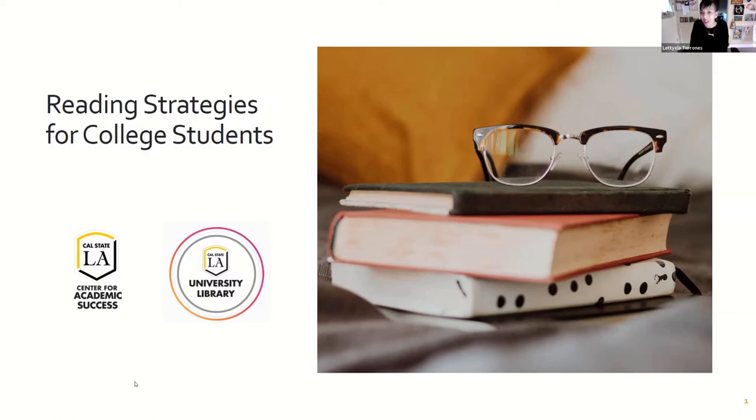I'm Leticia Rones, a librarian at Cal State LA. I'm so honored to partner with Iris today to bring you the Reading Strategies Workshop. It's critical and important to learn how to read with efficiency when you're in college, because there's tons of reading to do, and a lot of it requires a type of attention very different from reading a book just for fun. Library Live happens on Mondays at 4:30 and Thursdays at 11am, and we repeat the same topic. Please feel free to share the registration link with your friends.